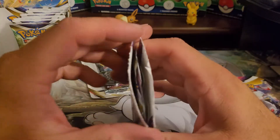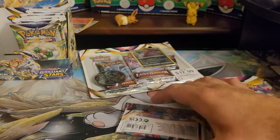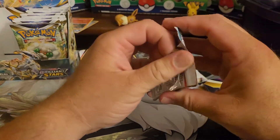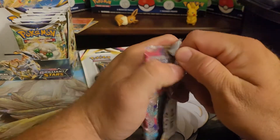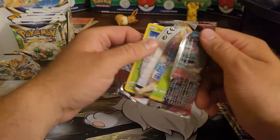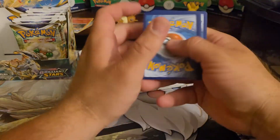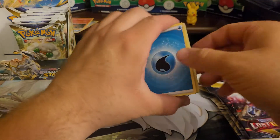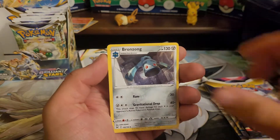So you guys get to vote where I go. We're going to vote between Barnes and Noble for Pokemon cards. I was kind of debating on where I wanted to go — we're going to try Walgreens. Barnes and Noble and Walgreens. Walgreens is a little iffy on if you can find cards there. I've had really bad luck finding Pokemon cards there, but I'll go to a few. They're pretty readily around, so I figure I should be able to find a Walgreens or two with some. So you guys vote Barnes and Noble or Walgreens.